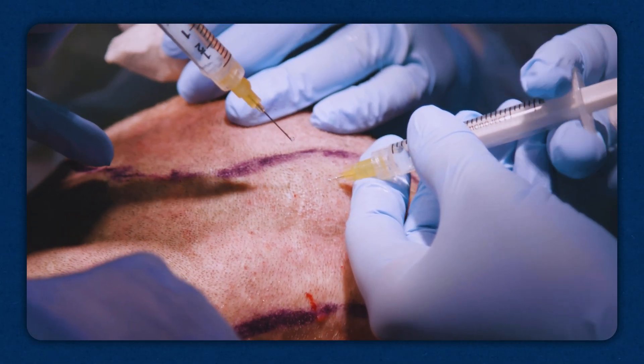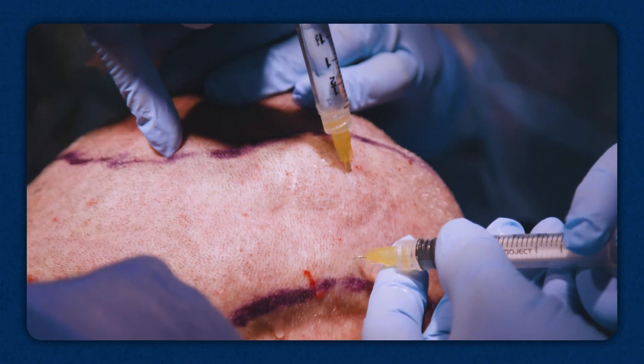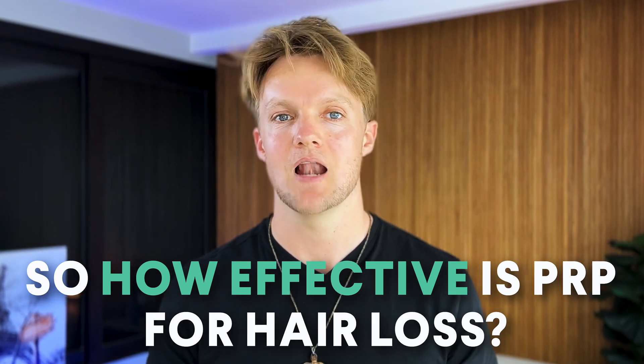So how effective is PRP for hair loss? Because the treatment protocols are so widely different, it's very difficult to lump studies together and get a good idea of how well this actually works — you're basically comparing apples to oranges. But that's what science is about: trying to make sense of data that resists an easy explanation.